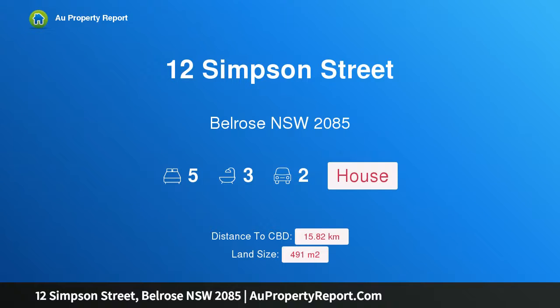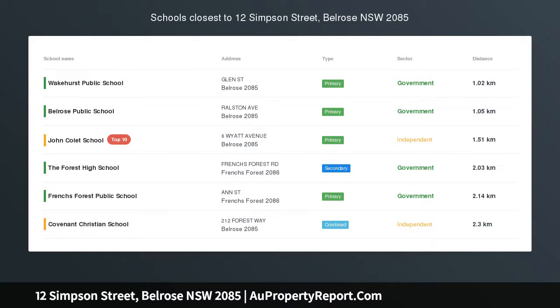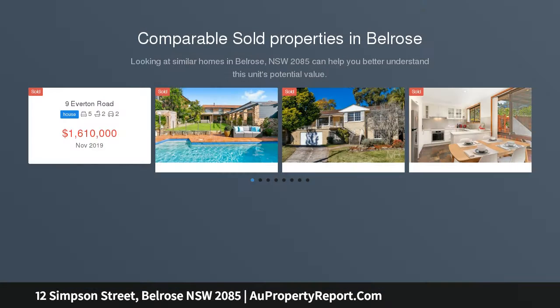Introducing 12 Simpson Street, Belrose, New South Wales 2085 — a contemporary family home in a peaceful, prime blue ribbon locale, graced with a welcoming street appeal. This superbly presented residence offers an outstanding lifestyle opportunity in one of the area's most sought-after positions.